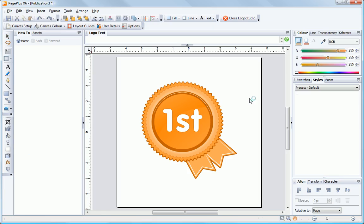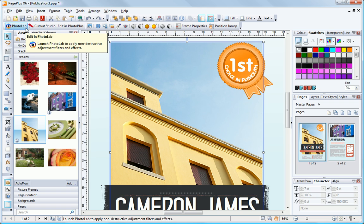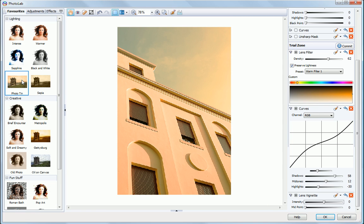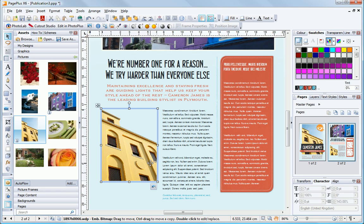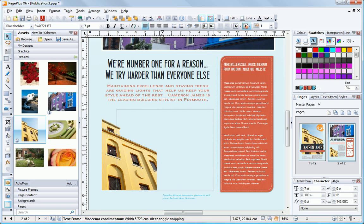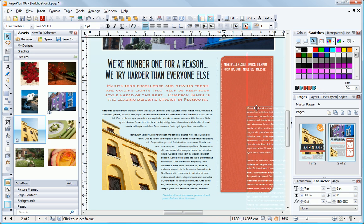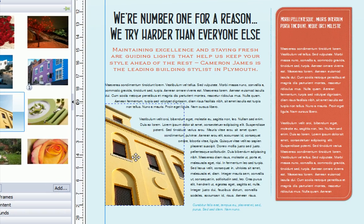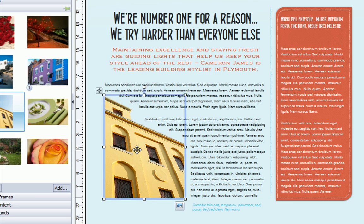Drag-and-drop professional graphics onto your page or craft your own in the impressive Logo Studio. Photos get special treatment too, with a powerful editor to fix and enhance your shots and a Cutout Studio to quickly and neatly remove backgrounds. Easily combine your photos, graphics, and text with much more freedom and flexibility than when using a word processor, helping you outshine other office documents.